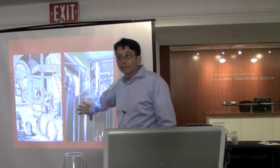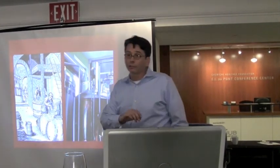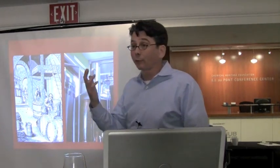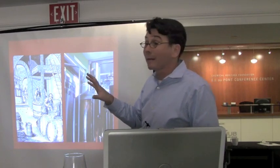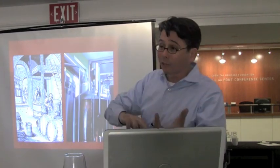Here's an illustration of a modern brewery. The copper vessels are usually where heating takes place, and the stainless steel vessels are the fermentation tanks. It looks a lot different, and there is a lot of difference, but in some sense the process has remained the same. We'll talk a little bit about what's the same and what's different.